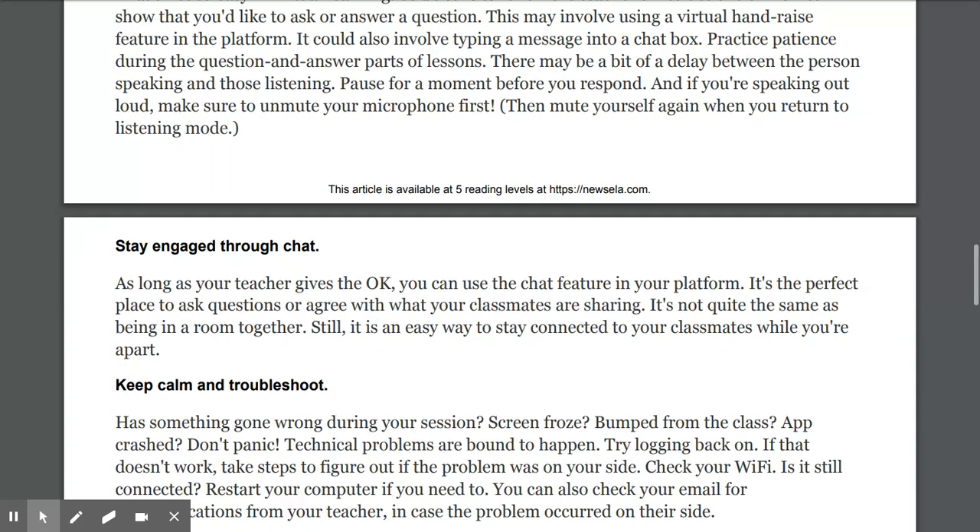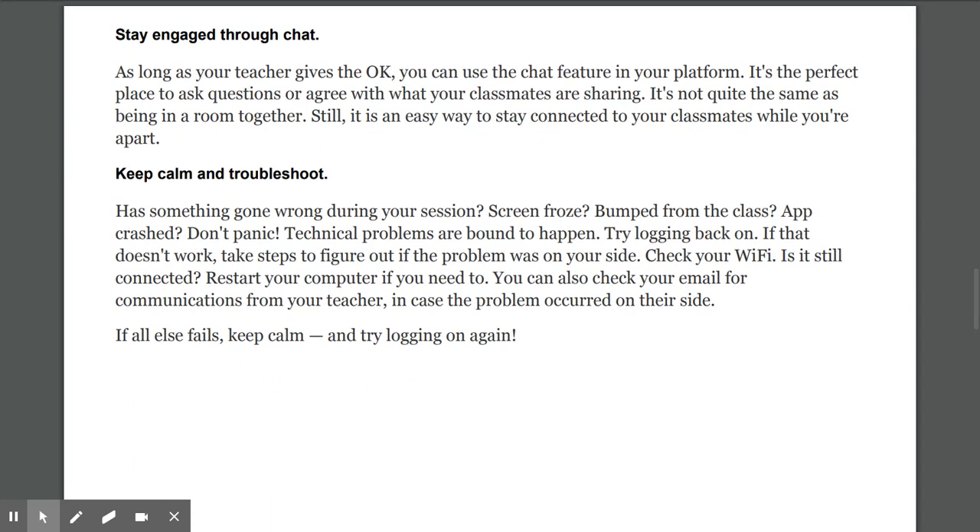Stay engaged through chat. As long as your teacher gives the okay, you can use the chat feature in your platform. It's the perfect place to ask questions or agree with what your classmates are sharing. It's not quite the same as being in a room together, but it is an easy way to stay connected to your classmates while you're apart.